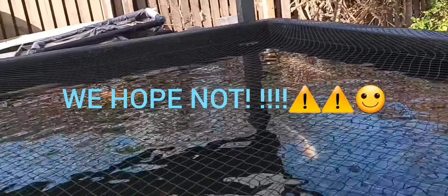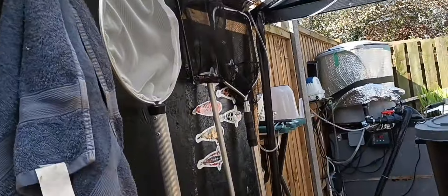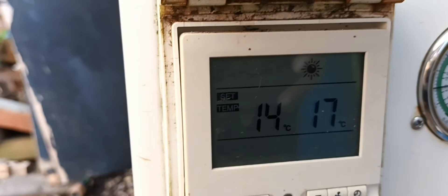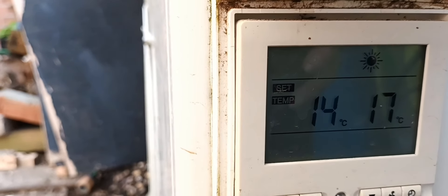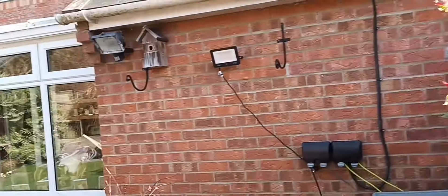They're all looking happy. The air source heat pump was set to 20 — I've knocked it down to 14. The pond temperature is 17 at the moment, so it's gradually dropping down. That'll help save on electric — she keeps moaning at me about the cost of the electric.